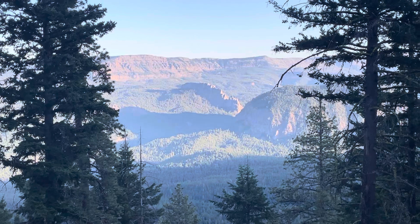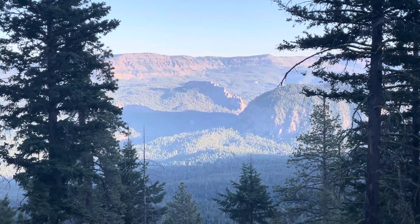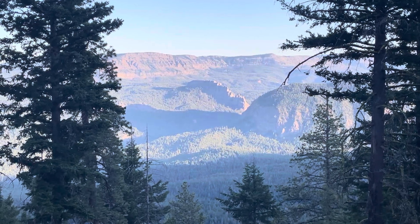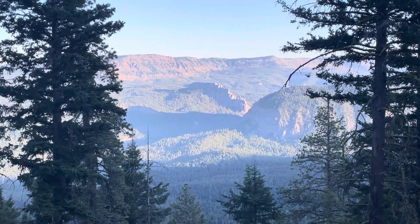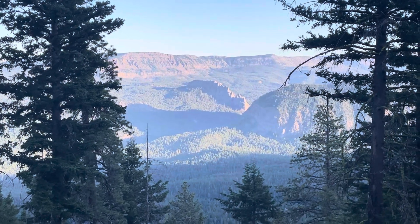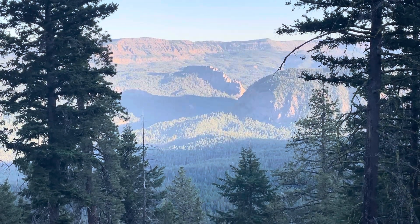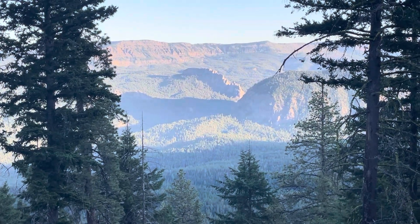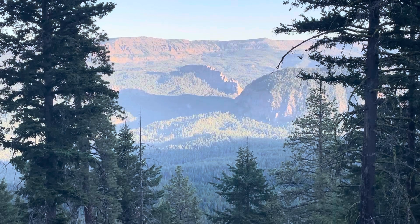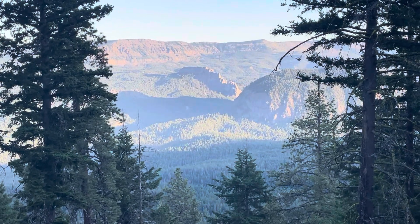I am in Washington State right now. If you know anything about Washington's geology, that might be helpful, although the state does have some interesting variation. I have been working on a lot of interesting videos lately about some of the cool geologic features in Washington. Many of those lately have had to do with the Cascade Volcanoes.